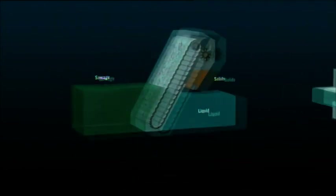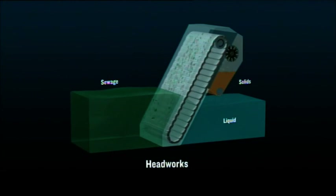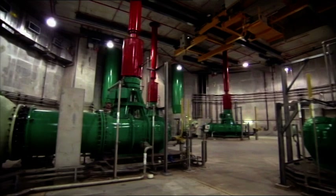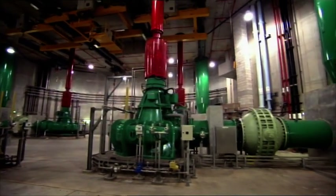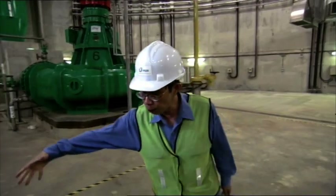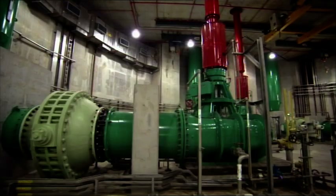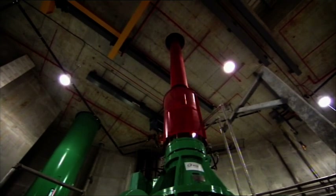Beneath this basement floor, the recycling begins by separating raw sewage into solids and liquids. These massive pumps then transport the liquid waste into a settlement tank. We have five giant pumps here, all operational. The water comes to the bottom of this basement in a big pipe manifold. The pumps suck out the water from the manifold and pump it all the way 60 metres up to the treatment plant.